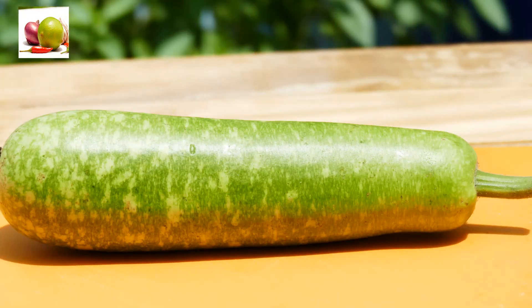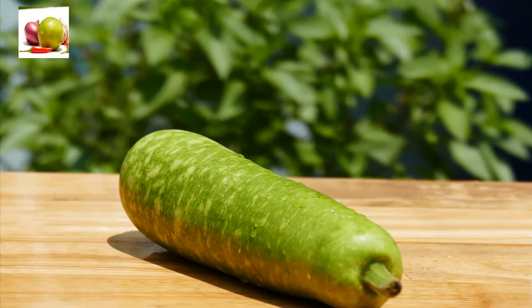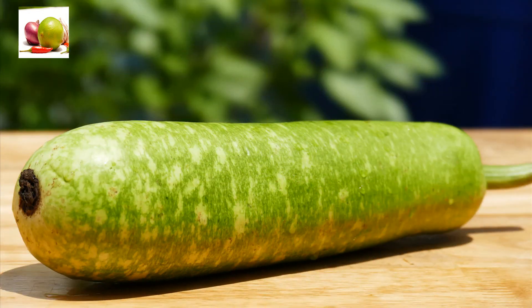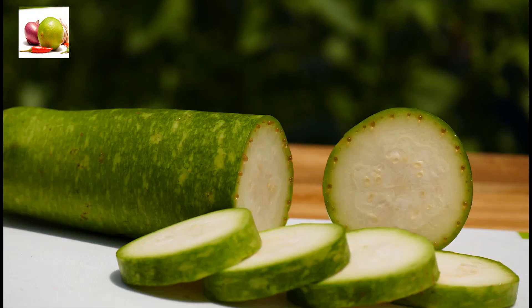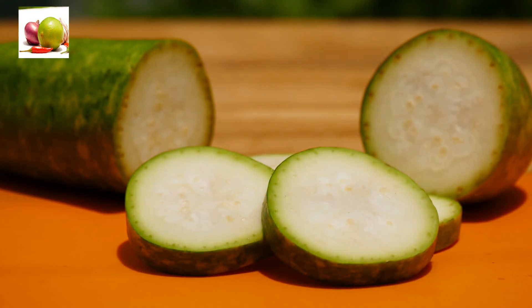Bottle gourd is perhaps one of the first vegetables that can be introduced into your baby's diet without any hesitation, as it is easily digestible and is perhaps the least reactive of all vegetables. Most of the bottle gourd is actually water, and the rest contains essential vitamins and minerals, providing the required quantity needed for a balanced diet for children, particularly infants, and protecting them from deficiencies.